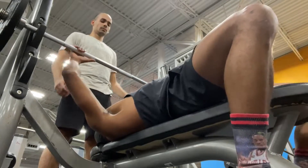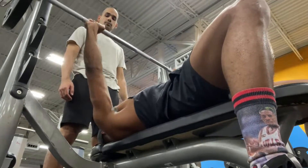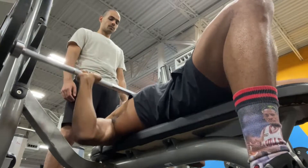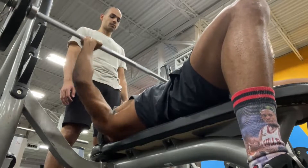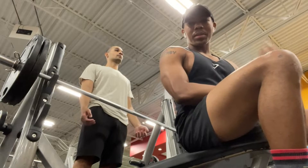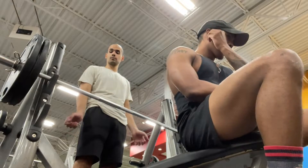We're going to be doing barbell bench. As you may normally see during my content, I do dumbbell bench — typically that's to help with independent muscle support. So now we're going to get back to the barbell bench. 225 for reps. It's been like, what, eight months? Is that even a barbell bench? Something fun.